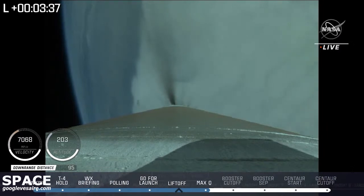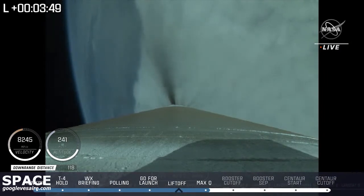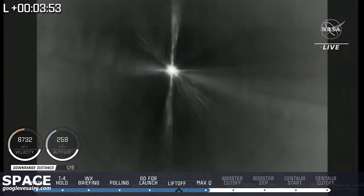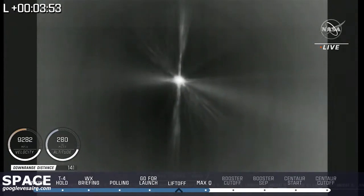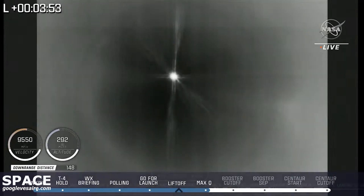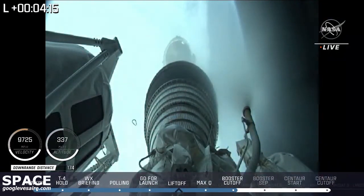The Atlas V is now throttling to maintain a constant 5G acceleration limit. Engine response looks good. Speed currently 7,700 miles per hour. The RL-10 has begun boost phase chill down. Now throttling to maintain a constant 4.6G acceleration limit in preparation for BECO. This is where the booster engine cuts off and then separates. We have BECO — booster engine cutoff — standing by for stage separation. And we have good indication of Atlas-Centaur separation. We have pre-start on the RL-10, standing by for ignition. And there you see the separation.